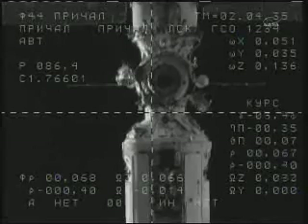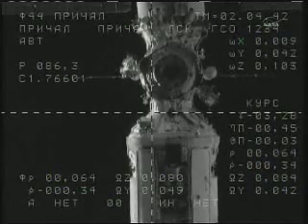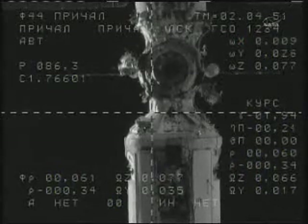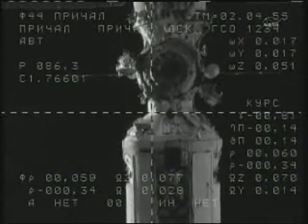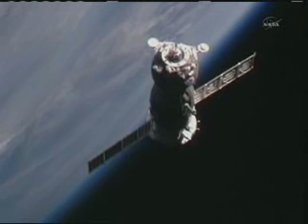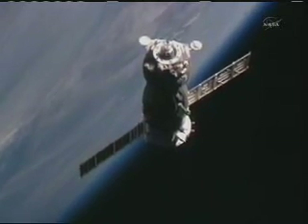Range 70, range rate decimal 4. I see the targets on the VSK. Copy, good news. Range 57 meters, range rate decimal 2.8, copy.